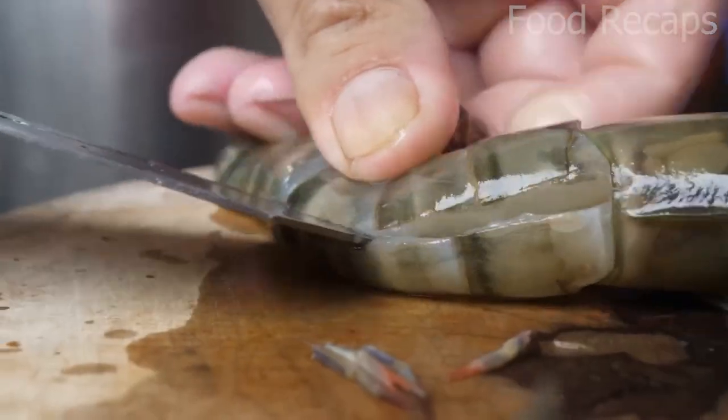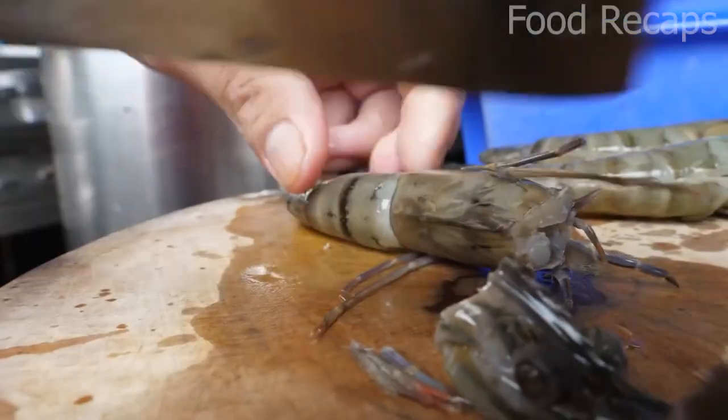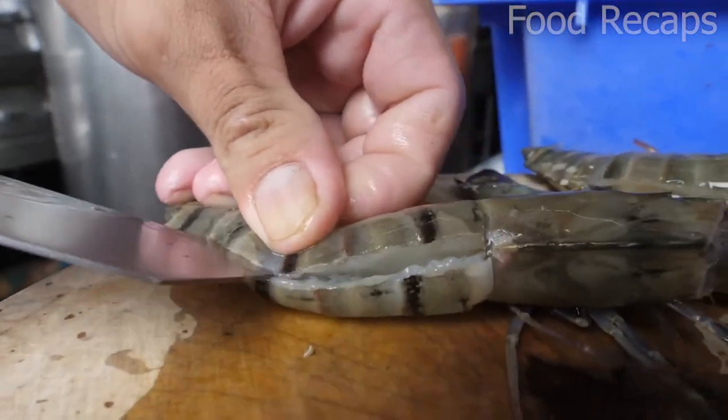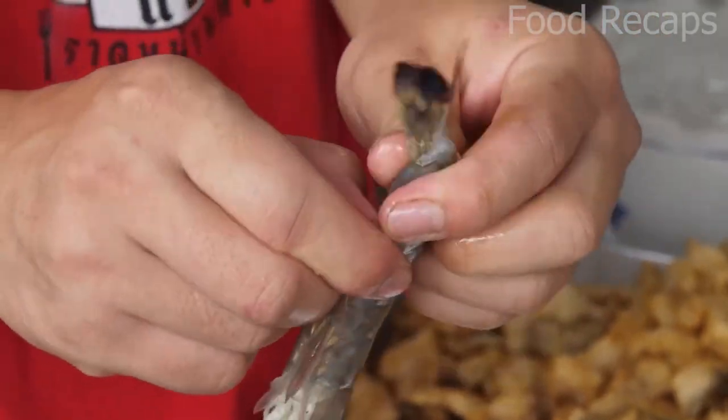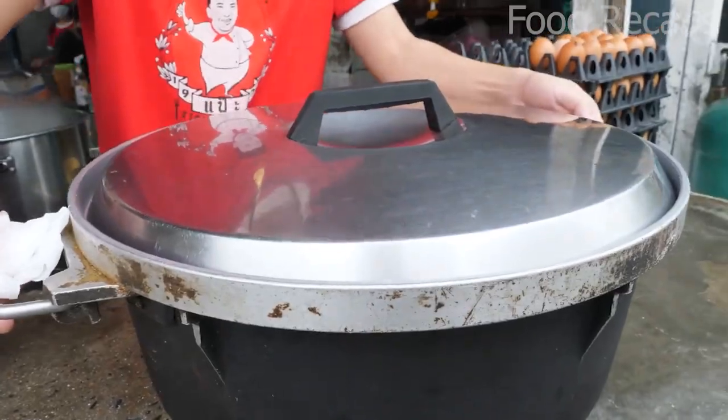As soon as they arrive, the shrimp's head is cut off, and the entire body is sliced down the middle and cleaned of any debris. Legs and tails remain, for the patrons of this restaurant love the extra crunch, and they are perfectly safe to eat. Immediately prior to cooking, the shell is removed. Now that the rice is ready, it is time.